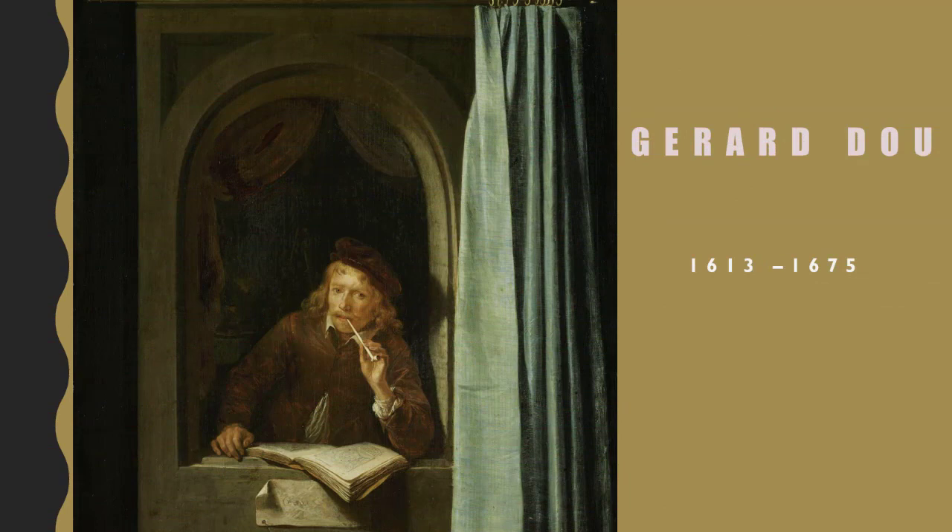Gerard Doe lived in the 17th century, the Dutch Golden Age, the age of Rubens and Rembrandt. I recently did a video on David Teniers, his almost exact contemporary, and Doe is probably most remembered for being a student of Rembrandt.